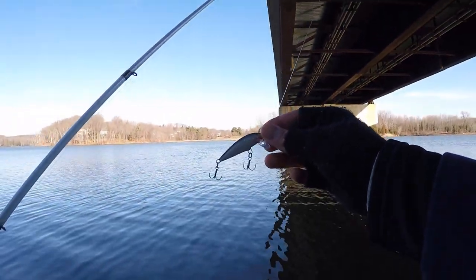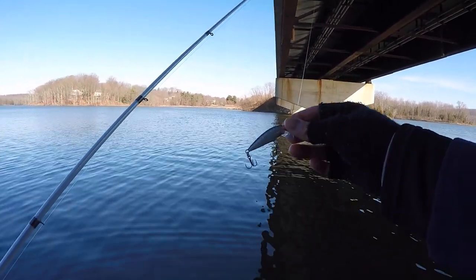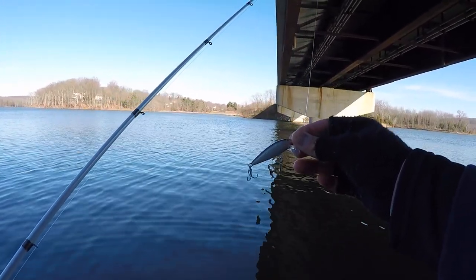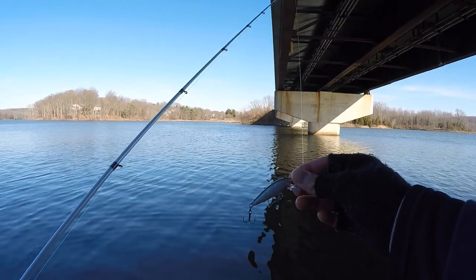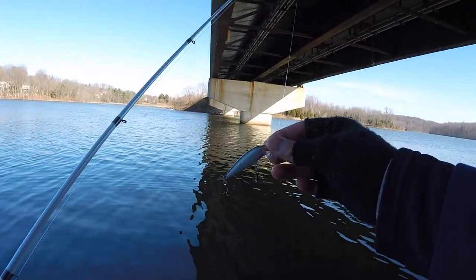I'm fishing a Rapala Countdown Minnow. Since I saw the fish are hanging down in 15 to 17 feet of water, I'm letting this bait drop for 15 seconds — this bait falls exactly one foot per second. Then I'm just fishing with slow twitches, and got that one pretty quick. I think it's going to be a good day.